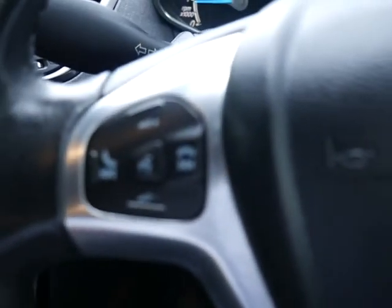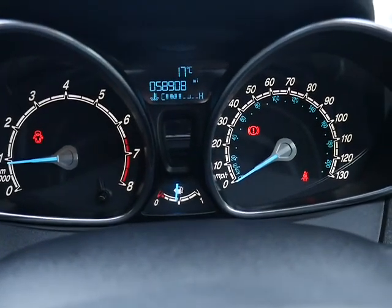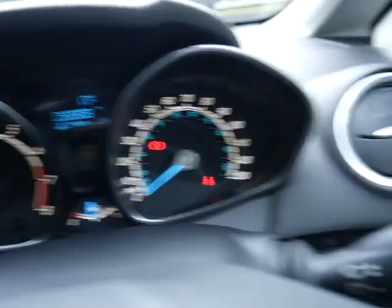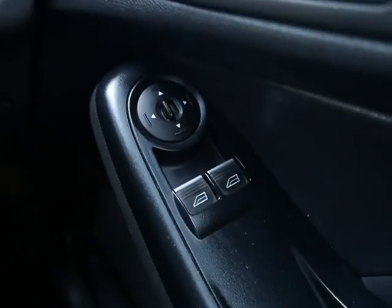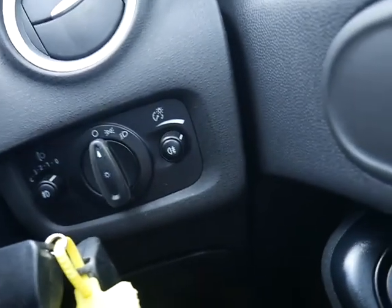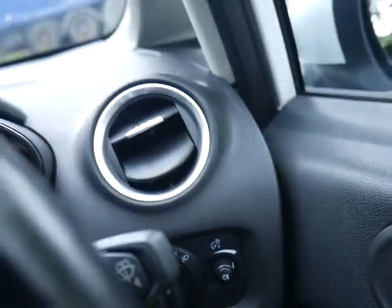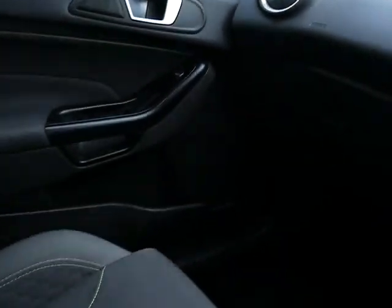On your steering wheel you've got Bluetooth controls. The car has done 58,908 miles and is in nice condition overall. You've got electric front windows and electric door mirrors, light switches, vents, and your standard lights up on the top.